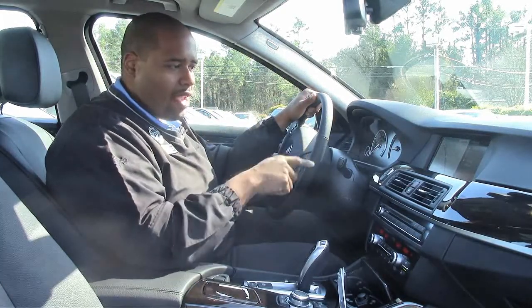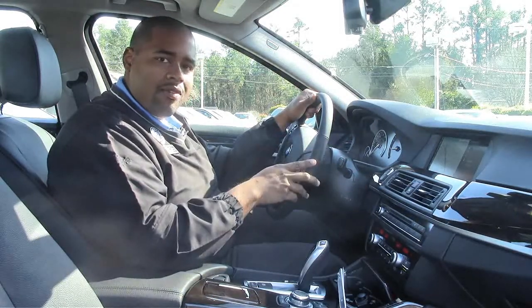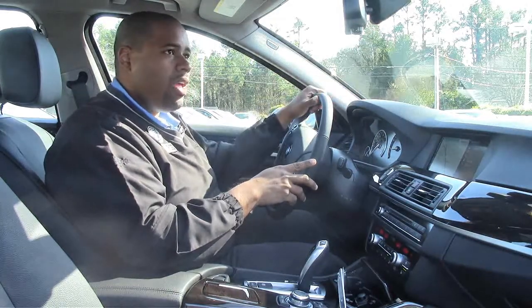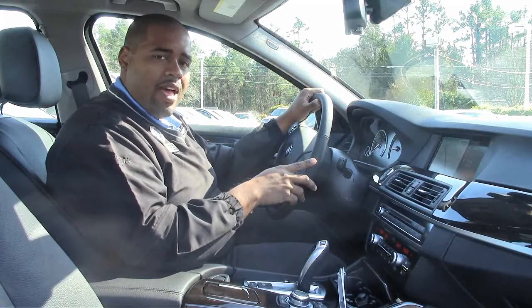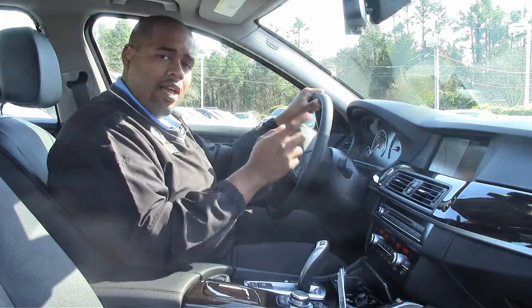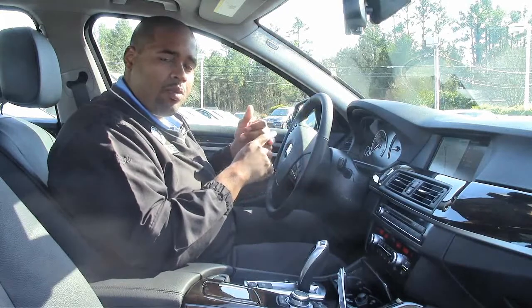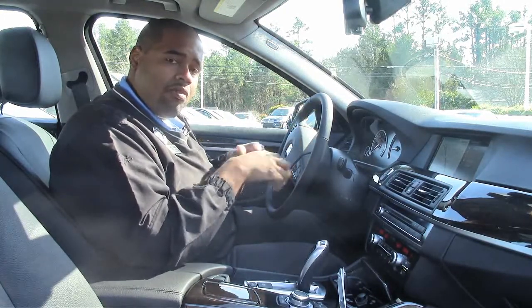The technology package gives you a navigation system with a 25-gigabyte hard drive where you can download music via the CD drive directly into the car. You have the head-up display so you can see your speed and direction of travel with navigation destination input, as well as the BMW app so you can connect an iPhone to the car and access Facebook, Twitter, and make Pandora a radio station playable through the stereo.